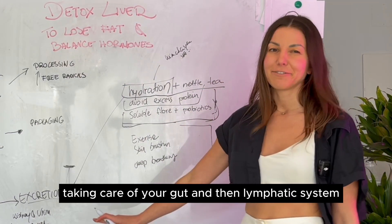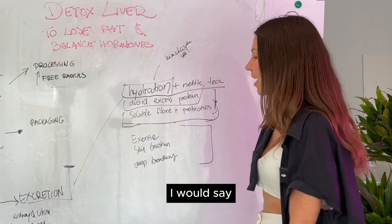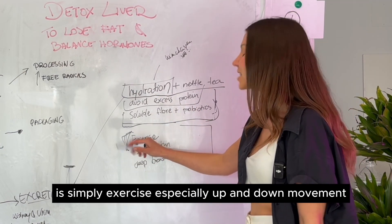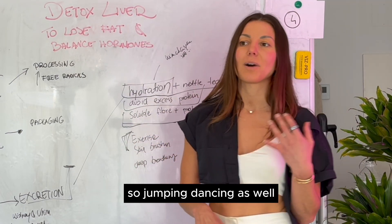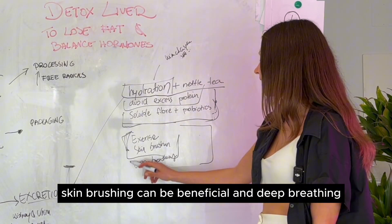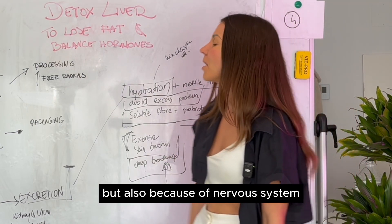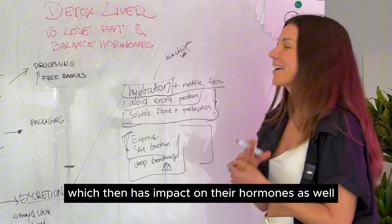For the lymphatic system — a somewhat neglected aspect — what can stimulate it and help your body excrete toxins is simply exercise, especially up-and-down movements like jumping and dancing. Skin brushing can also be beneficial, as well as deep breathing. I'm especially passionate about deep breathing not only for the lymphatic system, but also for the nervous system, which then has an impact on hormones and fat loss.